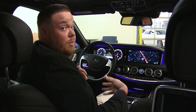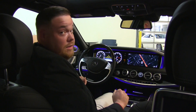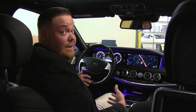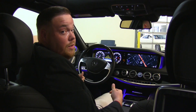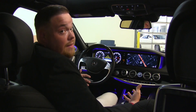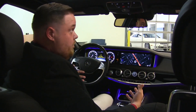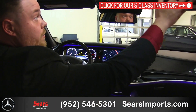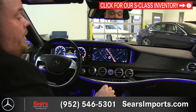Before we take a look at the beautiful interior of this S550 Maybach, if you have further questions or need more information about the vehicle, feel free to email me or call and I'll get you the information. First things first on the interior of this Maybach — everything is covered in this beautiful Nappa leather. The roof liner, up on the dash, we have this beautiful quilted leather on the dash.